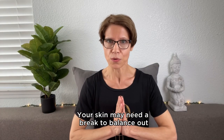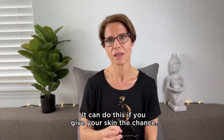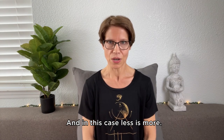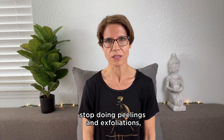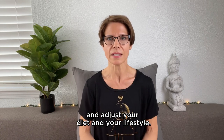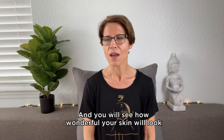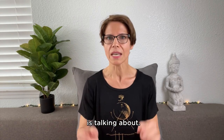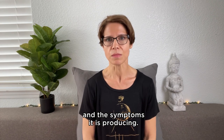Your skin may need a break to balance out the sebum level on its own. It can do this if you give your skin the chance. In this case, less is more. Do not overcleanse. Stop doing peelings and exfoliations. Nourish and hydrate your skin from the inside and adjust your diet and your lifestyle, and you will see how wonderful your skin will look. Forget the usual morning and night routine everybody's talking about — adopt a routine based on your skin's needs and the symptoms it is producing.